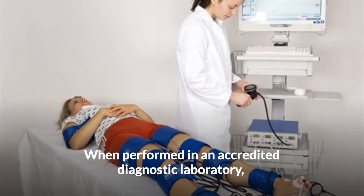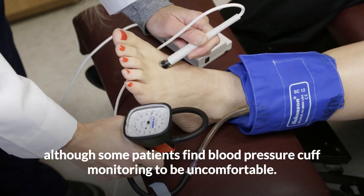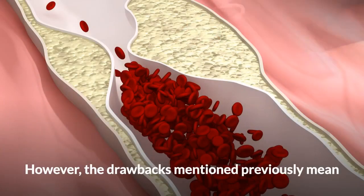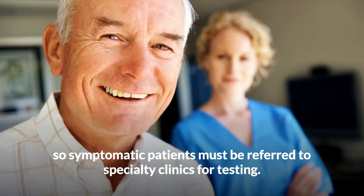When performed in an accredited diagnostic laboratory, the ABI is a fast, accurate, and relatively painless exam, although some patients find blood pressure cuff monitoring to be uncomfortable. However, the drawbacks mentioned previously mean that ABI testing is unpopular in primary care offices, so symptomatic patients must be referred to specialty clinics for testing.